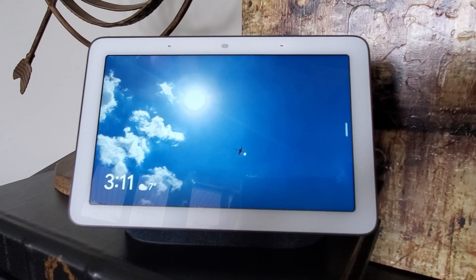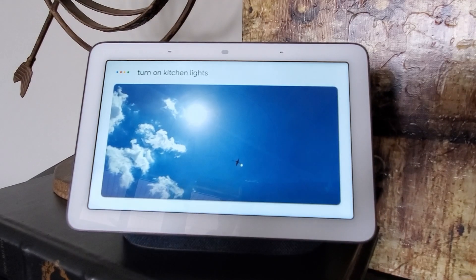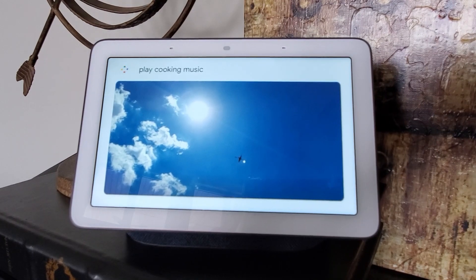A must for me is having a smart assistant like a Google Nest Hub near the kitchen. It helps with setting timers, turning on lights when your hands are dirty, looking up recipes, doing conversions for measurements, or just playing some music when you're cooking.